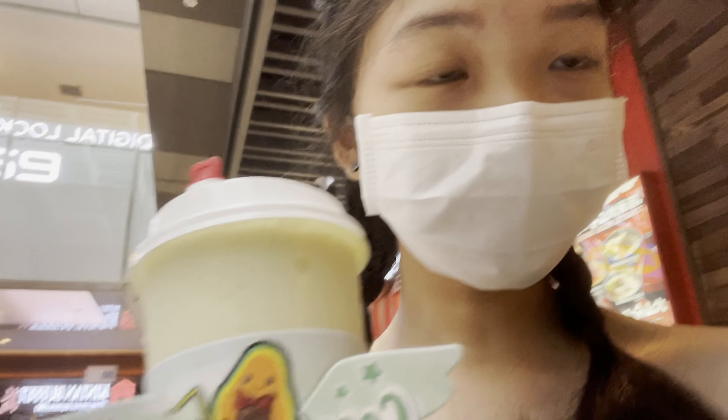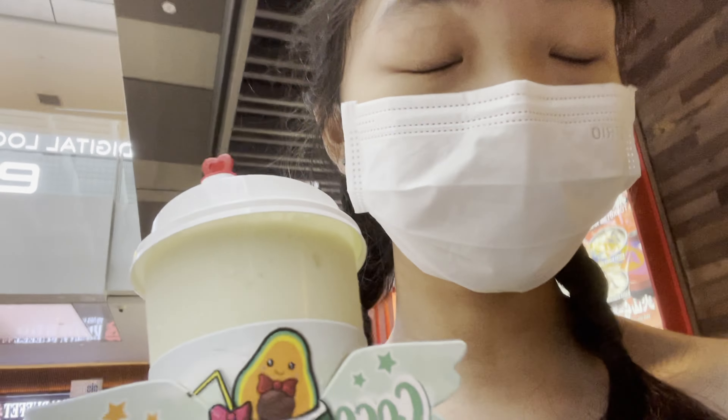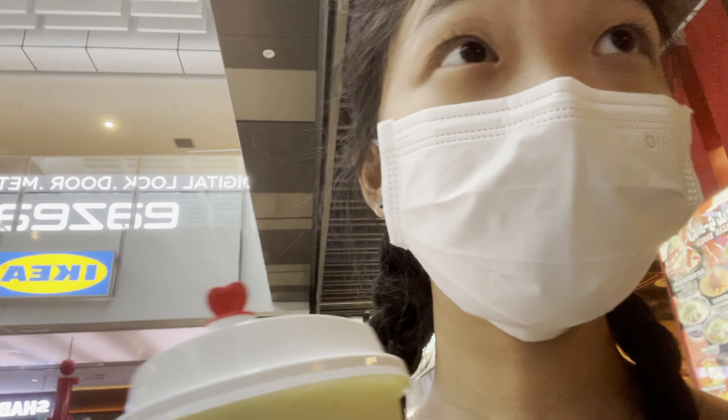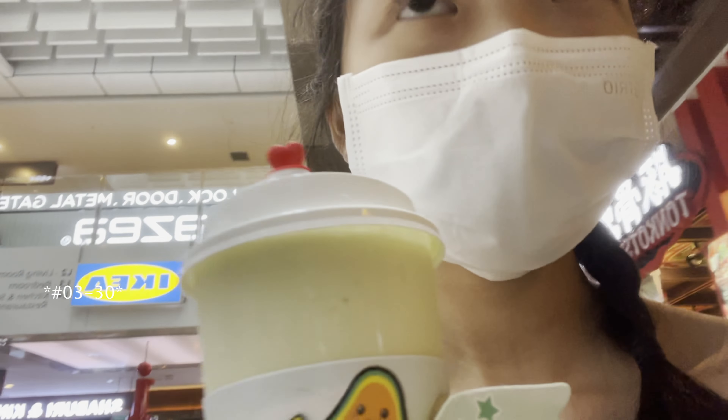I got the coconut and avocado shake, which is quite popular here. It's just located over there at JEM — if I'm not wrong, it's at level 1.30.